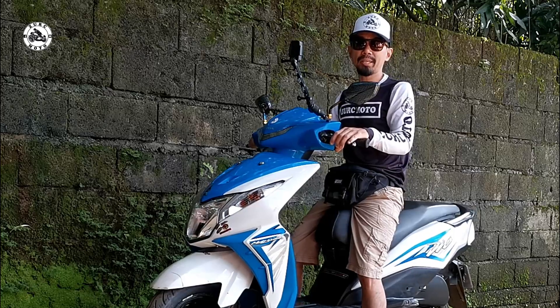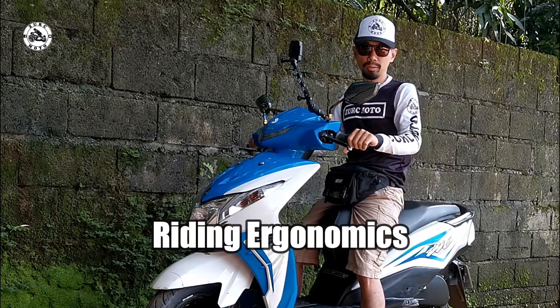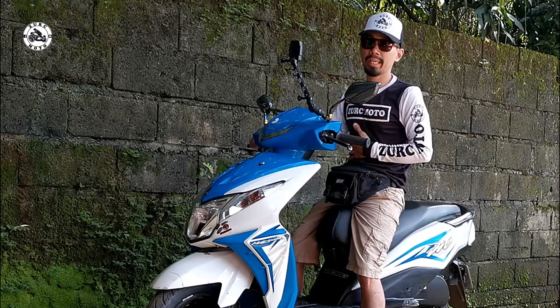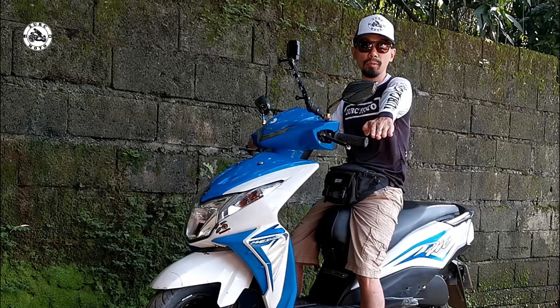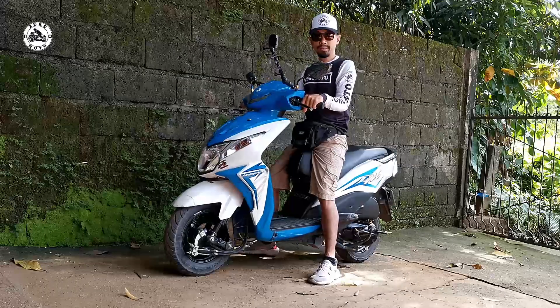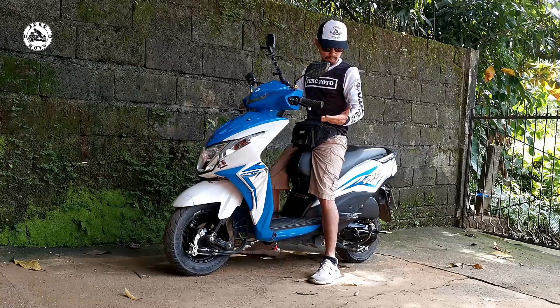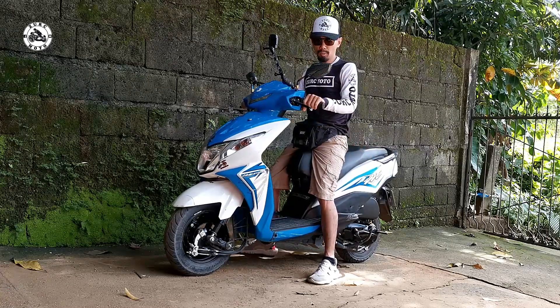Alright, my brothers. Bike fitting tayo. For the reference, meron lang po akong taas na 5'4". Ang aking pong timbang is 50 kg. Ang reach ko po is 20 inches. So, ganito po ang itsura — baka po magkaparehas tayo, mga brothers on the wheels. Ganito ang itsura pagkasumakay sa Honda Dio 110.